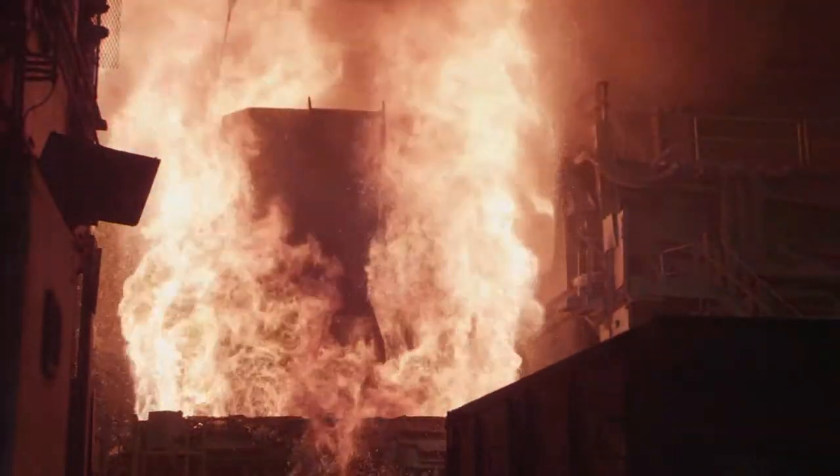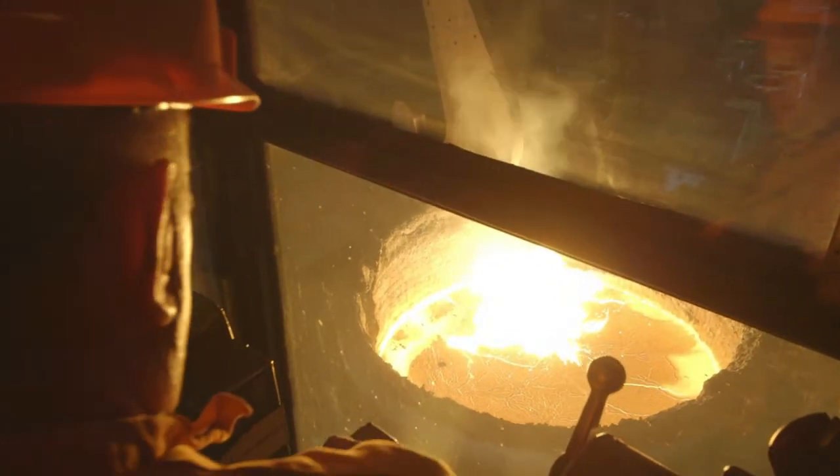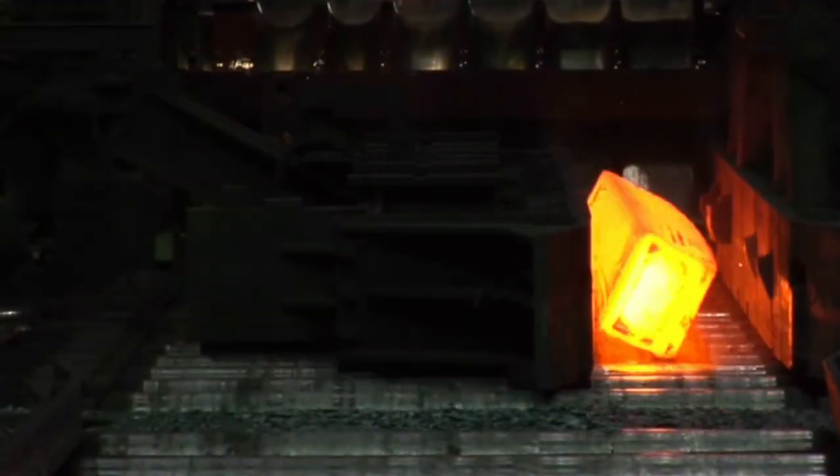This $200 million investment at our Faircrest Steel Plant in Canton, Ohio, combined with our new forge-press and ultrasonic inspection capabilities, reflects our continuing commitment to customers.